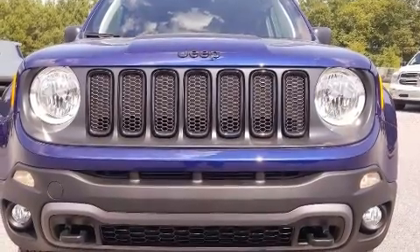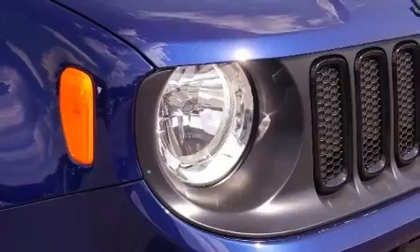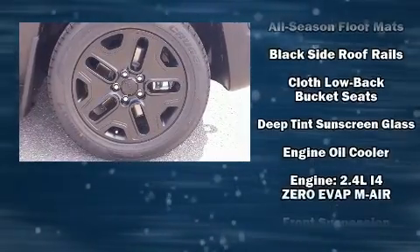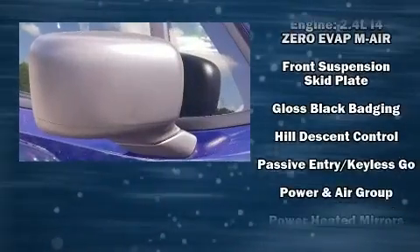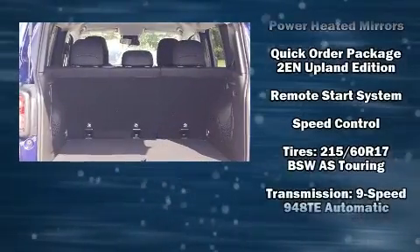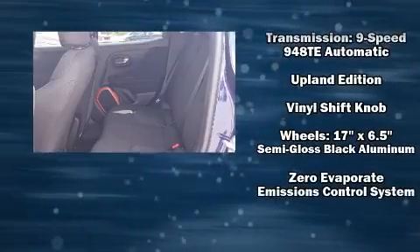Jeep also prioritized safety and security with features such as dual front-impact airbags with occupant-sensing airbag, head curtain airbags, traction control, anti-whiplash front head restraints, a panic alarm, and four-wheel disc brakes with ABS. Brake Assist technology provides extra pressure when applying the brakes.